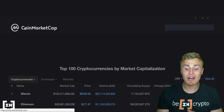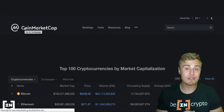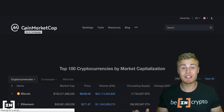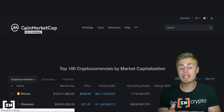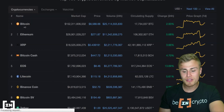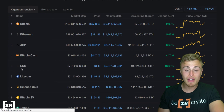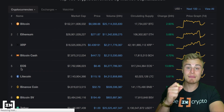If you guys happen to have EOS in your portfolio, definitely make sure to let us know down below in the comments what your opinions on it. Do you have this cryptocurrency? Is it a coin to avoid? EOS is number five out of the hundreds of cryptocurrencies, so it is quite a big coin.